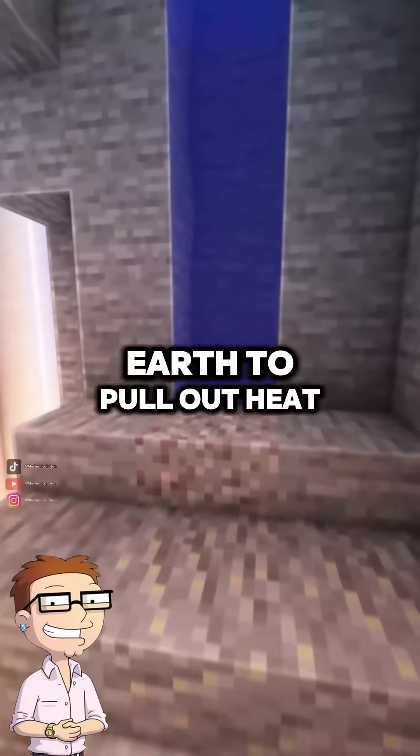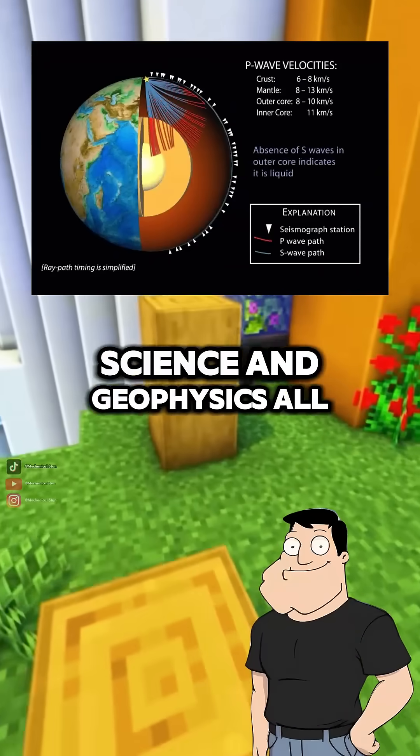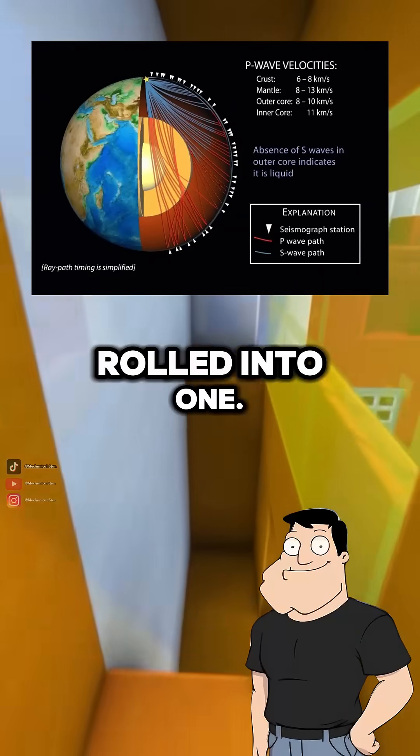So we basically punch a hole in the earth to pull out heat? Exactly! It's deep drilling, thermal science, and geophysics, all rolled into one.